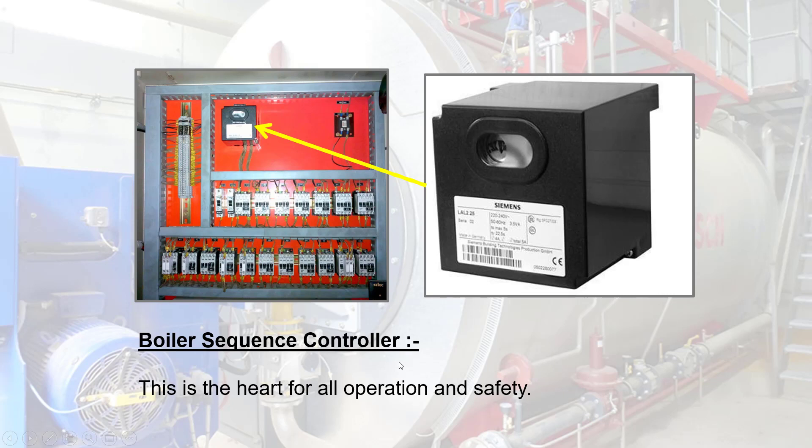Boiler Sequence Controller: this is the heart of all operations and safety. Boiler sequencing panel: the use of a boiler sequencing system ensures that boilers are fired in a controlled manner, providing cost savings by preventing individual boilers from over-firing and cycling on and off unnecessarily.